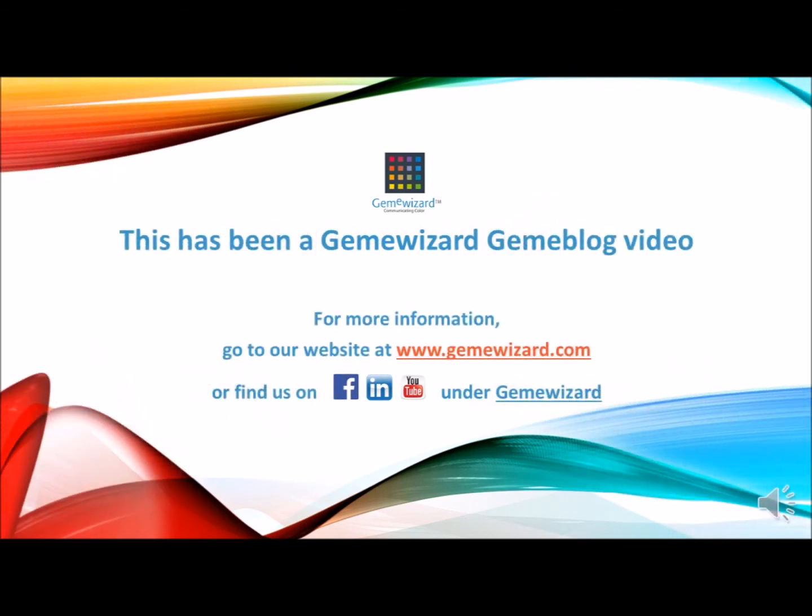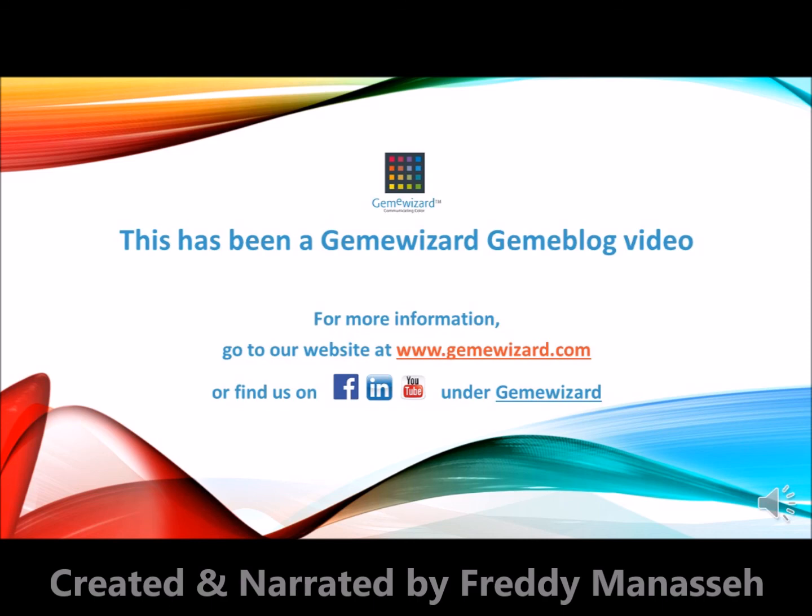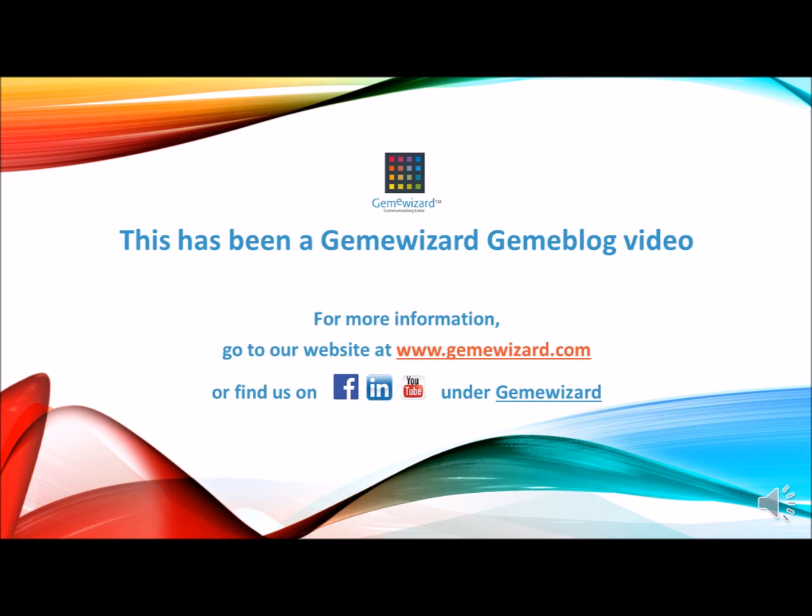This has been a Gemmy Wizard Gemmy blog video. Other videos are available for viewing or shall be available soon. For more information, go to our website at www.gemmywizard.com or find us on Facebook, LinkedIn and YouTube under Gemmy Wizard.